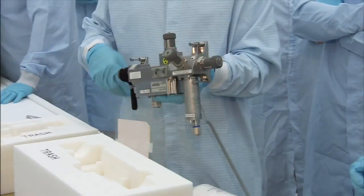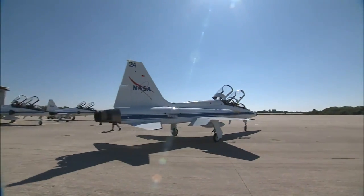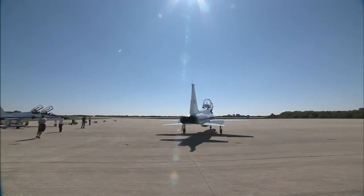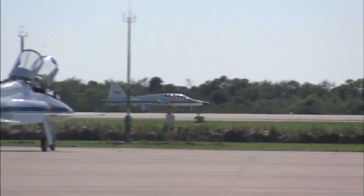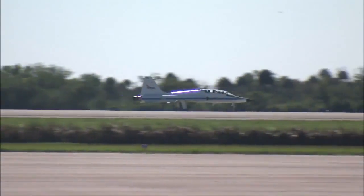After lunch and a review of the equipment they will use in space, Ferguson, Hurley, Magnus, and Walheim boarded their jets and returned to NASA's Johnson Space Center in Houston, and are to return July 4th for the final flight of the shuttle's 30-year history.